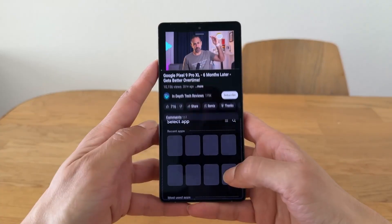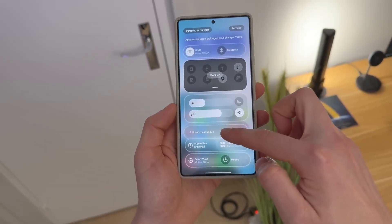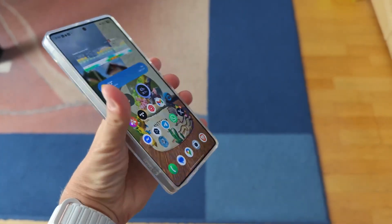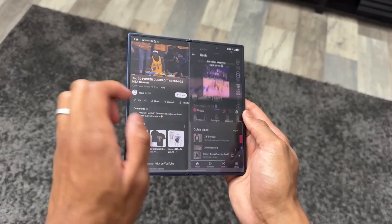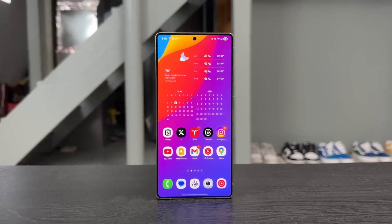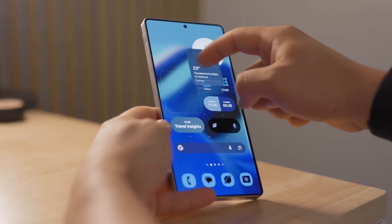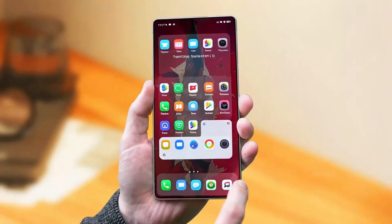Perhaps the most jaw-dropping new feature is live call captions. You're in a crowded train station, someone important calls you, and you can't hear a word they're saying. Normally you'd shout 'Hello? Can you repeat that?' over and over until frustration wins. Not anymore. One UI 8 takes what you hear and instantly turns it into live subtitles on your screen. It's life-changing, especially for people in noisy environments or those with hearing challenges, showing how accessibility and convenience can merge into a single futuristic yet essential feature.